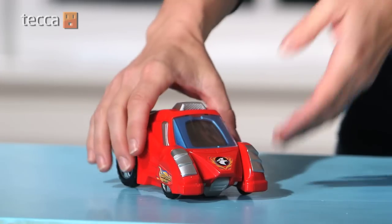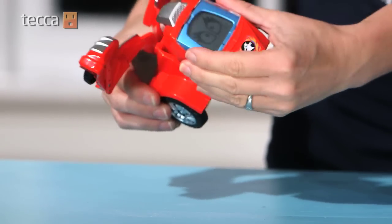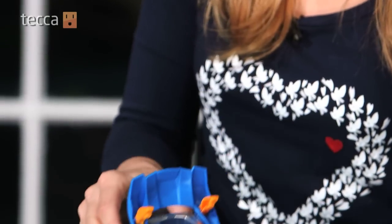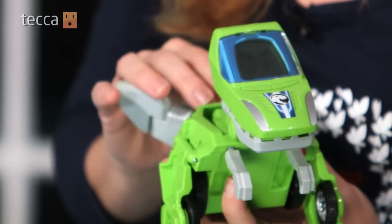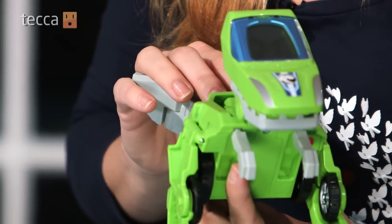These VTEC Switch-A-Go Dinos add an interesting twist to the whole Transformers idea. It's a toy car that turns into a dinosaur with a built-in LCD screen for customized animation. In dinosaur mode, action buttons trigger interesting facts about each dinosaur as they come to life, with up to 30 expressions — like: "I'm T-Rex. My name means King of the Tyrant Lizards."